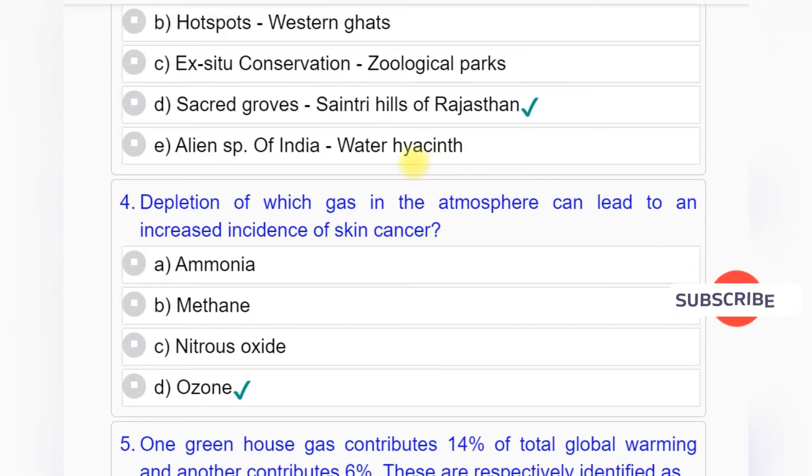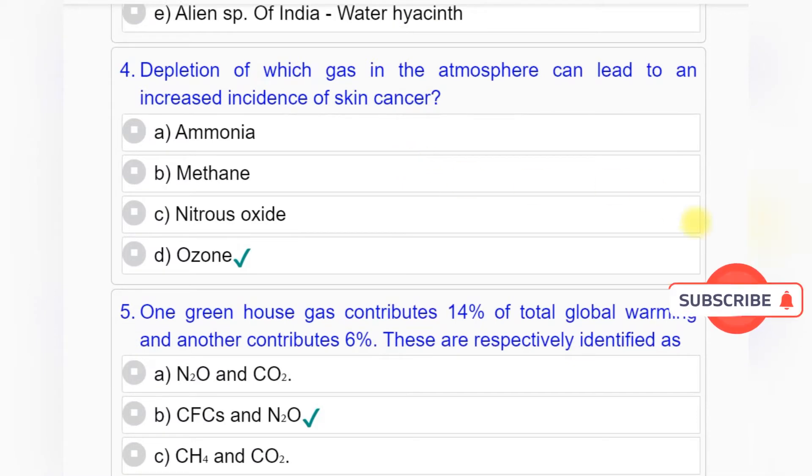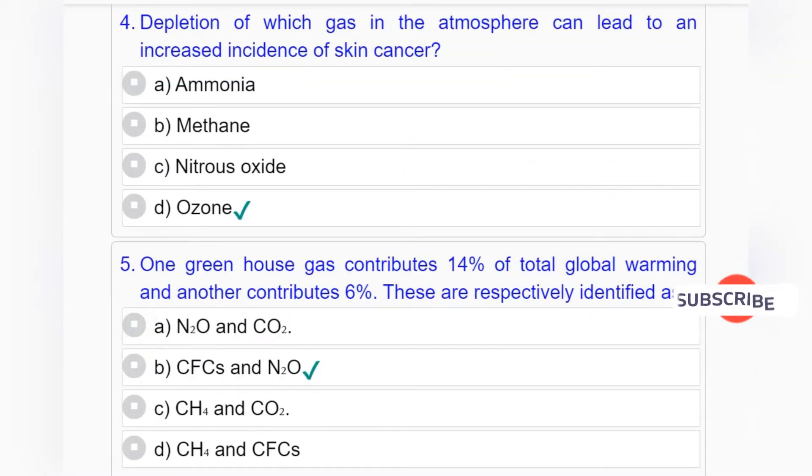Question number 4: Depletion of which gas in the atmosphere can lead to an increased incidence of skin cancer? Option A: Ammonia. Option B: Methane. Option C: Nitrous oxide. Option D: Ozone. Answer to question number 4 is Option D: Ozone.